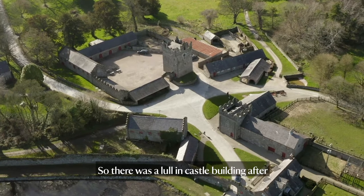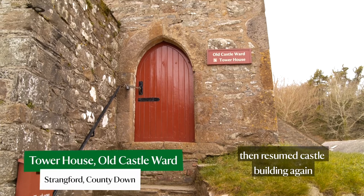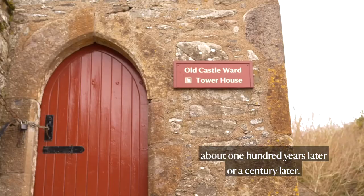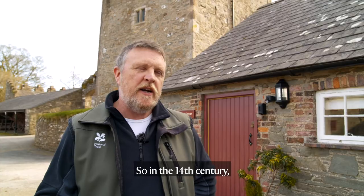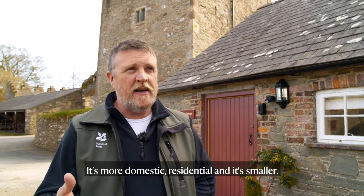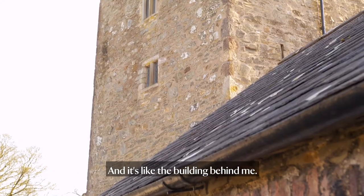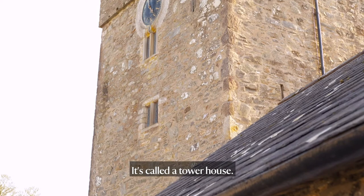There was a lull in castle building after the Anglo-Normans, and then they resumed castle building again about a hundred years later. In the 14th century you start to see the appearance of a new type of architecture — it's more domestic, residential, and smaller. It's not military architecture anymore, and it's like the building behind me.